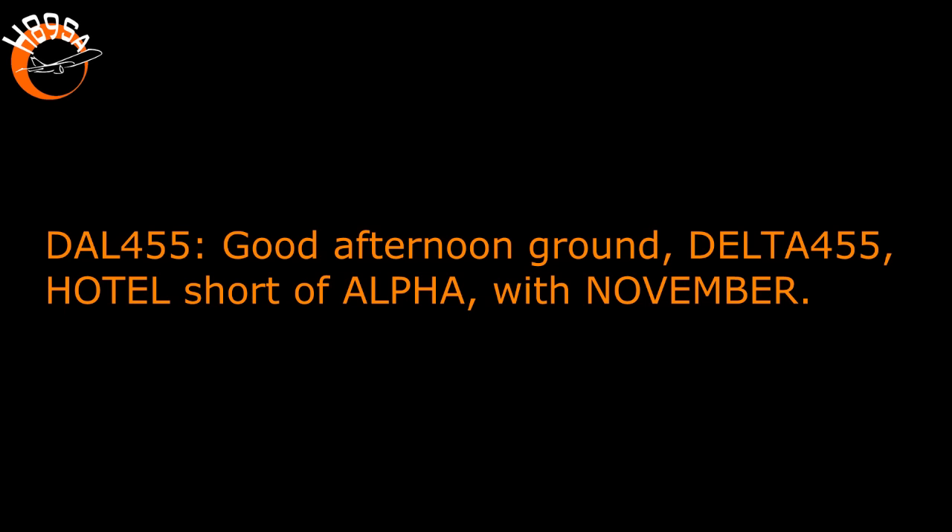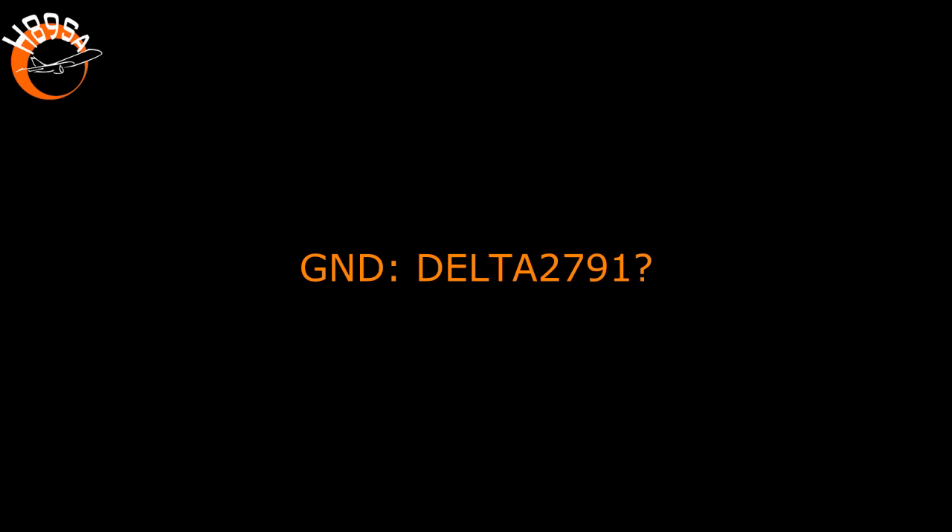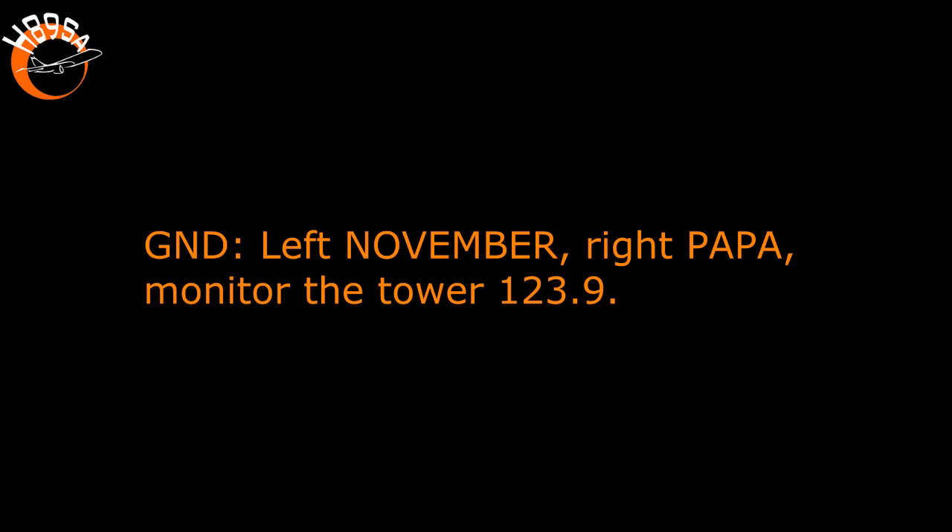Afternoon, ground Delta 455, Hotel short of Alpha with November. Delta 2791, left November, right Papa, monitor tower 1239. Back to the right Papa, monitor tower, Delta 2791.